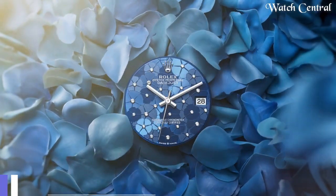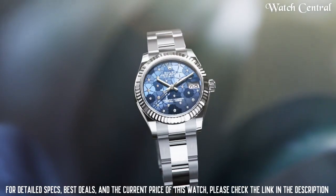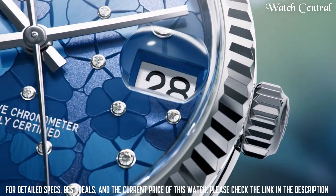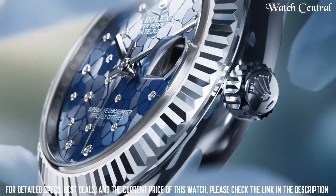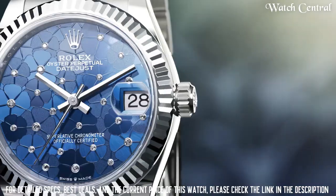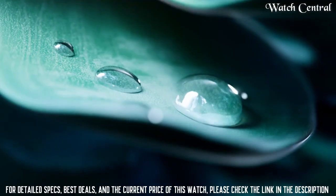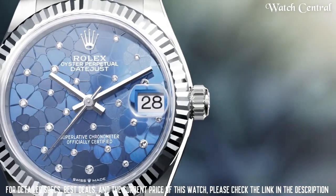Number 3: New Rolex Datejust 31 Watch. It features a stainless steel or 18k gold case, a flat bezel, a date display and an Oyster bracelet. The watch is powered by Rolex in-house caliber 2236 automatic movement and is water resistant up to 100 meters. It is a classic, elegant and versatile watch that can be worn for both formal and casual occasions.